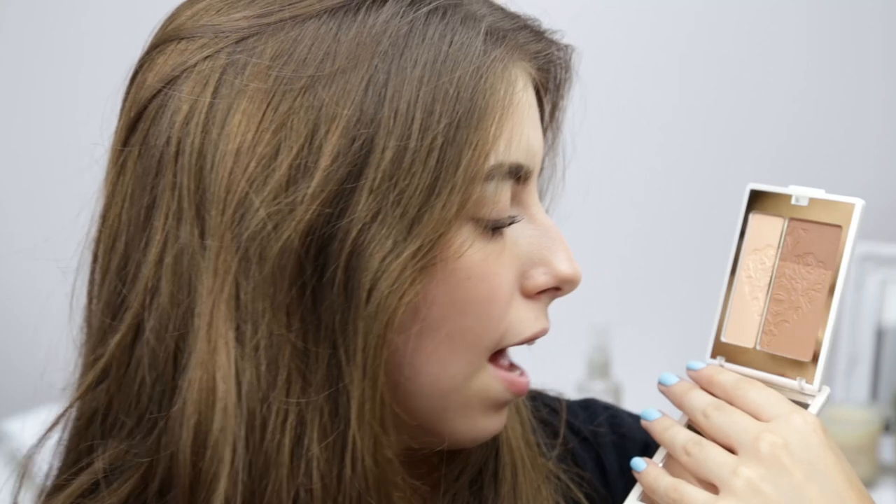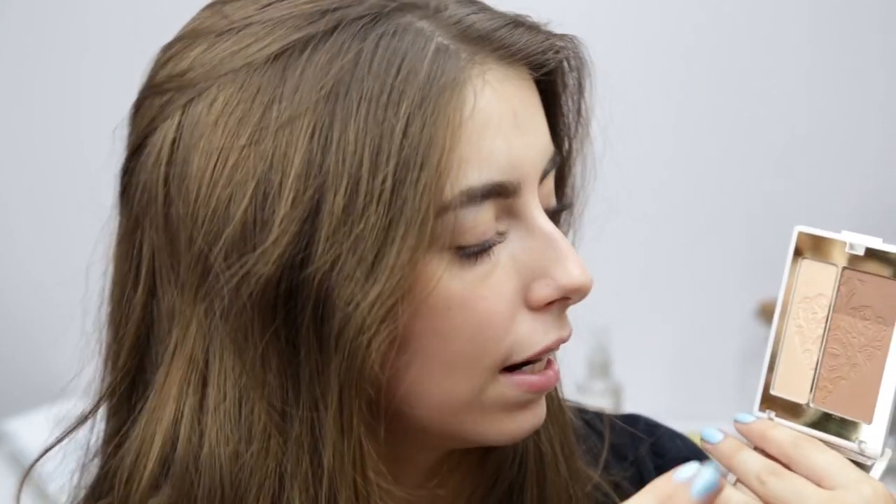The next makeup product is from Kiko — it's the Golden Games Sculpting Bronzer in number two, Precious Sienna. It's about £14, which is a really nice affordable alternative. It's a really good contouring palette: you've got a nice matte bronzer shade, a medium shade, and a highlighter shade that has a natural sheen without being too glittery. What I love is that the bronzer pan is bigger than the highlighter pan — I hate when it's the other way around because I always go through bronzer so much faster.